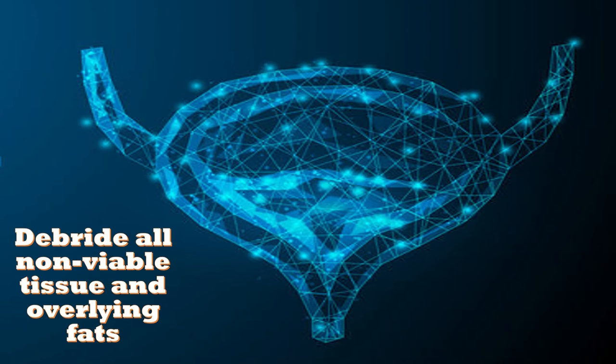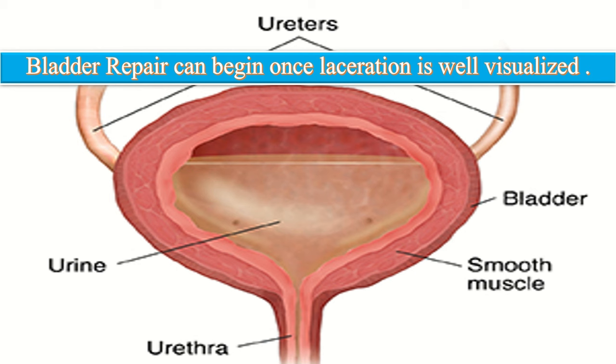Debride all non-viable tissue and underlying fat, and free approximately a two-centimeter circle of the bladder tissue around the tear. Repair of the bladder injury can begin once the laceration is well visualized and the surrounding detrusor muscle is exposed.